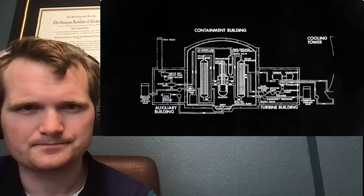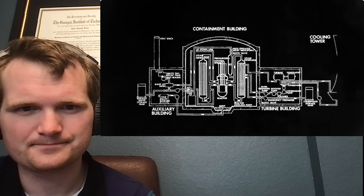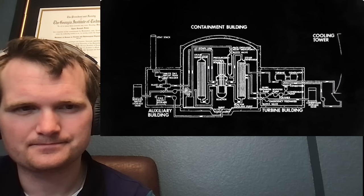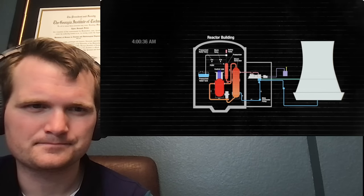Three Mile Island's Unit 2 reactor was 40 feet of 8-inch-thick steel inside of two concrete and steel shields with a total thickness of 9 feet, all inside a containment building 193 feet high with reinforced concrete walls 4 feet thick. Nuclear power buildings are extremely robust, even under enemy fire. It's this design that made what happened at Three Mile Island an accident and not a disaster.